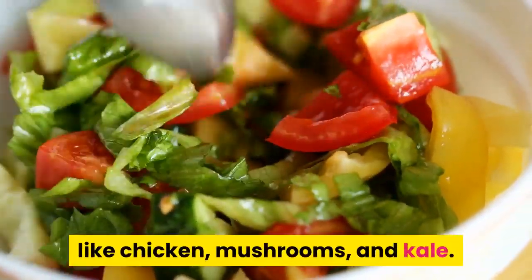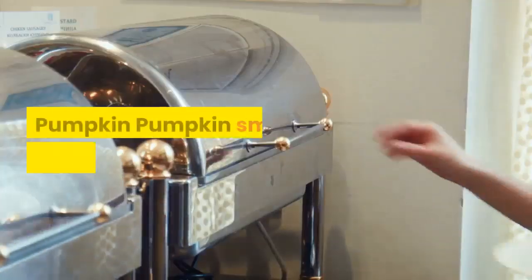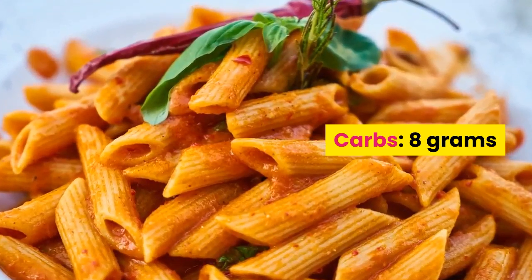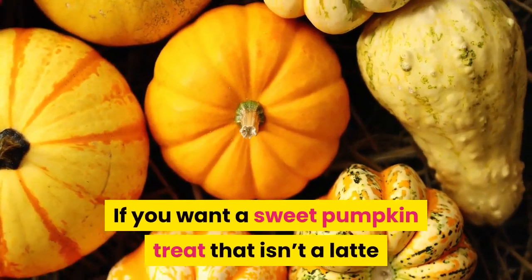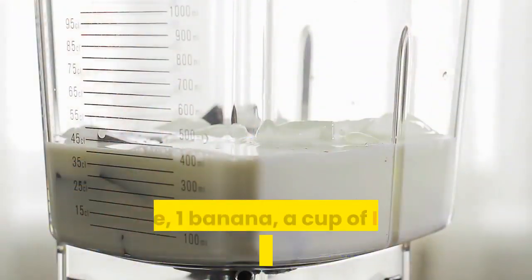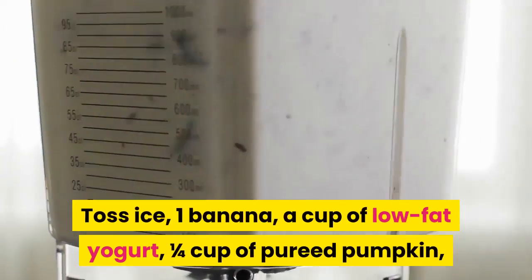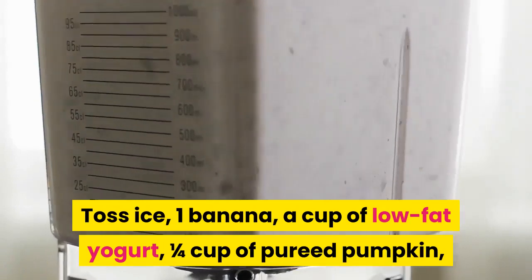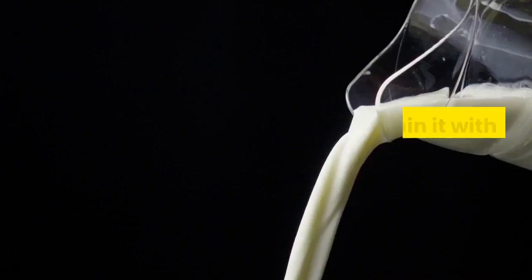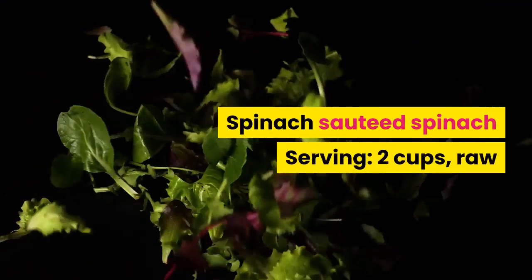Pumpkin: one cup cubed has 8 grams of carbs. For a sweet pumpkin treat that isn't a latte or pie, try a pumpkin smoothie. Toss ice, one banana, a cup of low-fat yogurt, one quarter cup of pureed pumpkin, and a pinch each of cinnamon and ginger into a blender. Thin it with low-fat milk if needed.